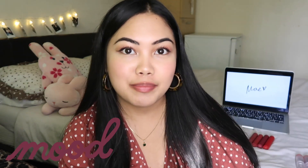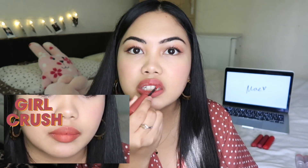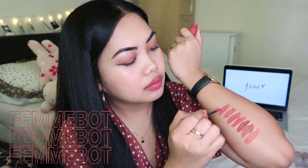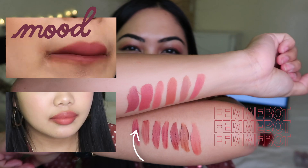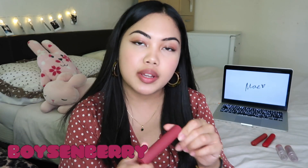Next is Mood which I do not have because I must have finished it already. So this is Mood right here and I'm gonna compare it to Fembot — I love the names of these lipsticks. Fembot is quite similar to Girl Crush actually, it's more pinkish. And then next from the Lip Dip collection is Boysenberry.